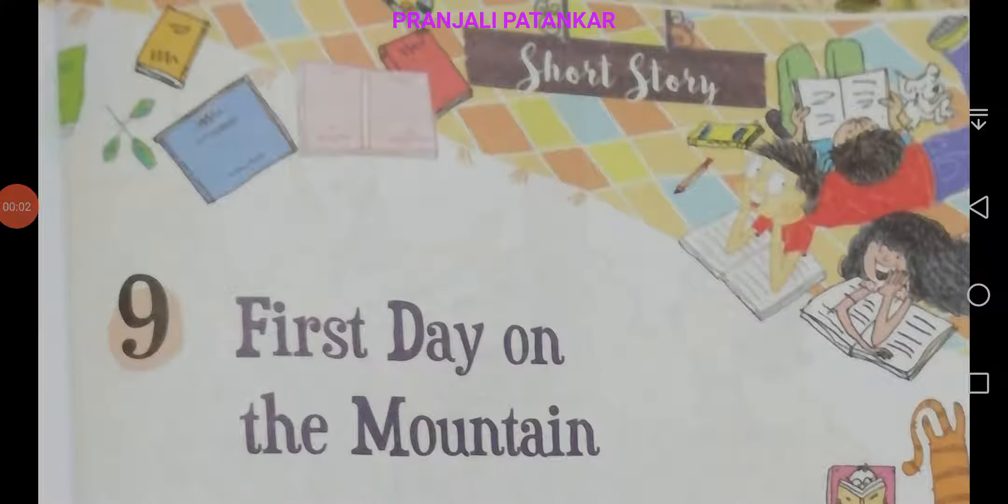Now, we are going to complete exercises of chapter number 9, First Day on the Mountain.